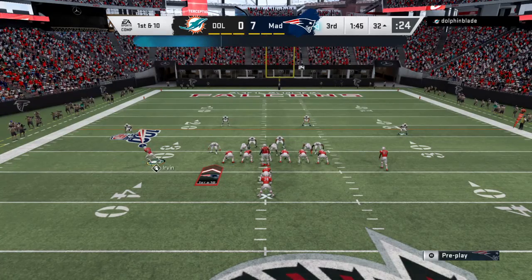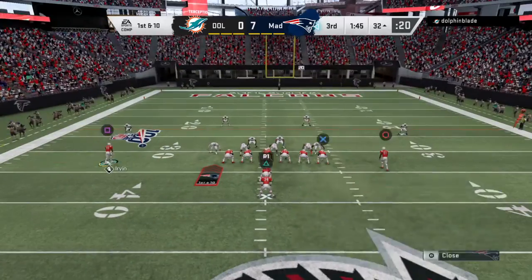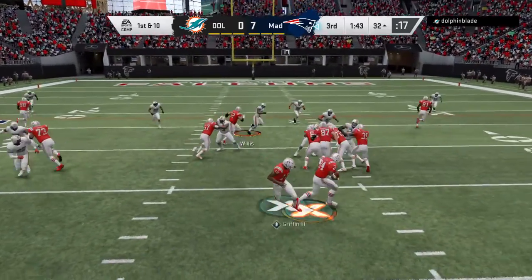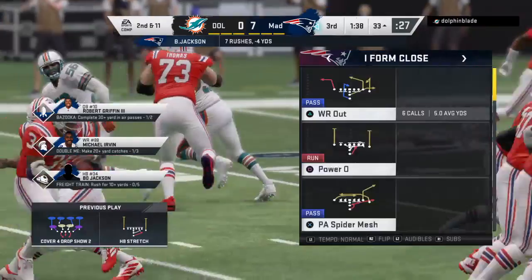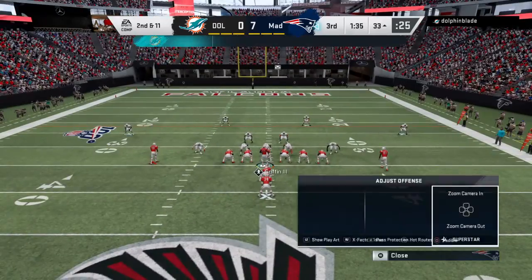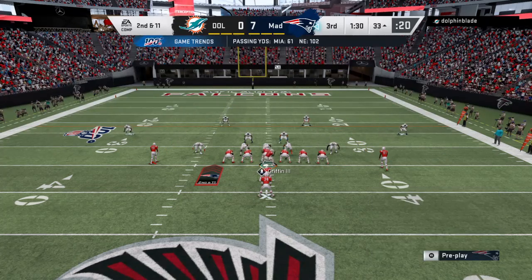From the 32 now, here's first and 10. A give to the right side — Jackson. And he went nowhere. Well, he went backwards, back to the 33. It's a loss of a yard there, and now second and 11.